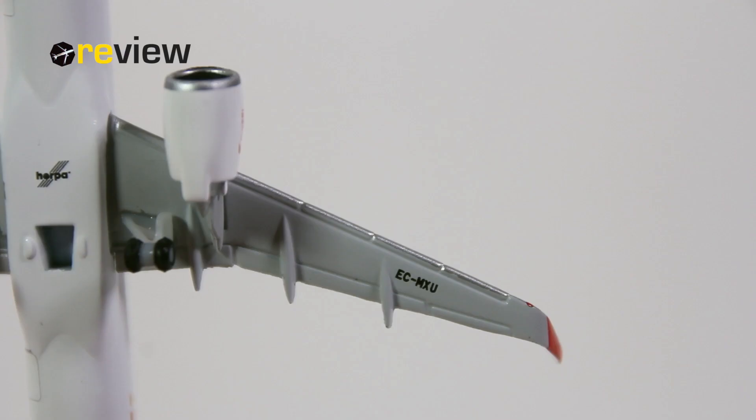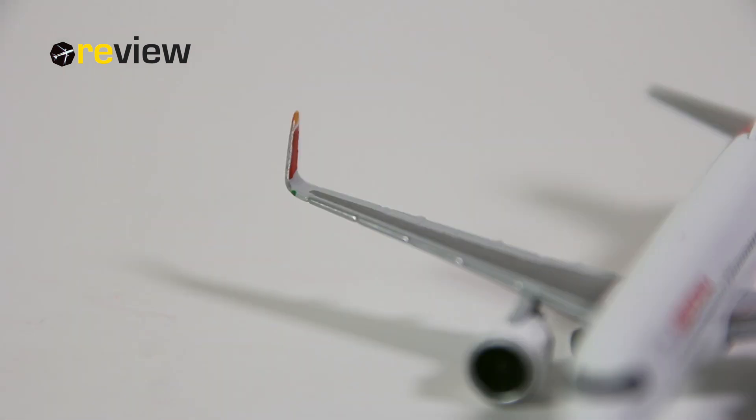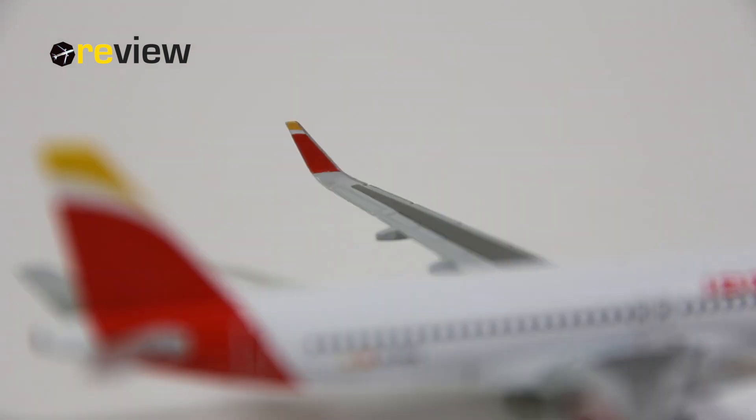The underside of the wing is also pretty decently detailed, where we again find the full registration code of the aircraft. Also very nice on the wings are of course the winglets, which have been given the Iberia colors — I think that looks pretty decent as well.